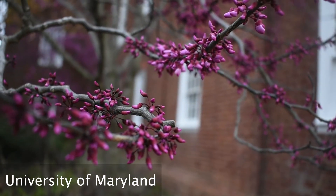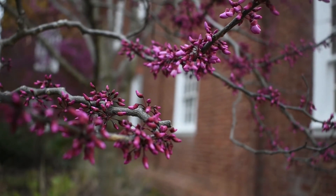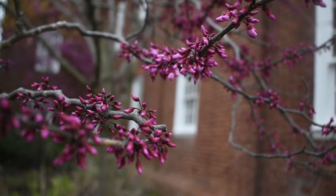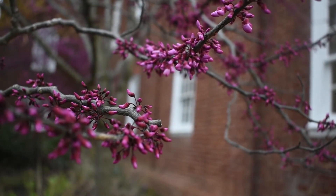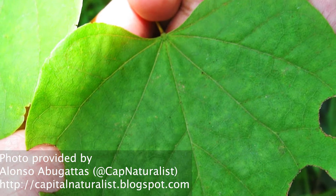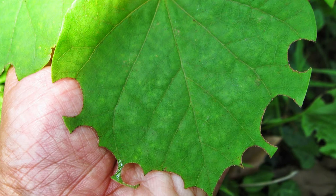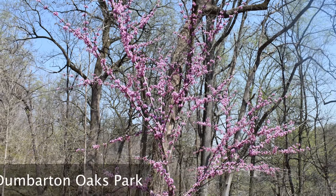These trees do fine in our heavy clay soils and do well in light shade. They appreciate some protection from the hot afternoon summer sun. In my own garden, the only problem I've ever had with this tree is that the leafcutter bee likes to come and snip out very precise little circles from the foliage. It's not a big issue and is actually quite decorative.